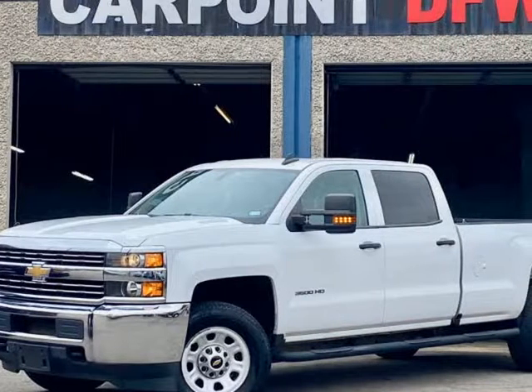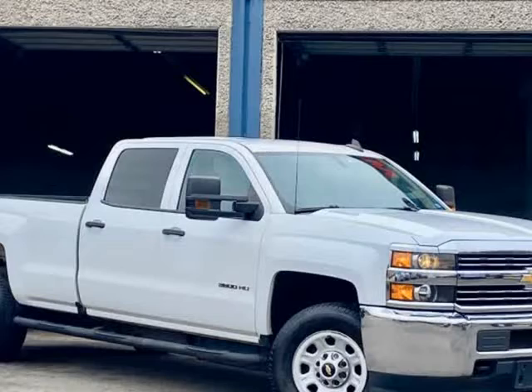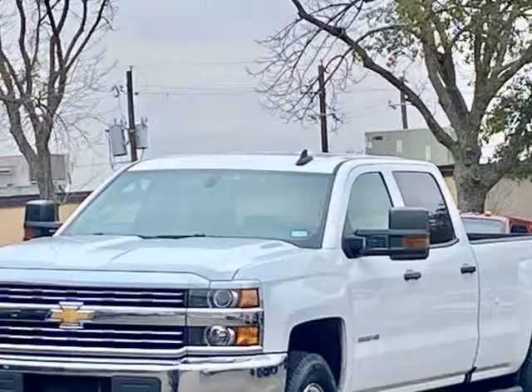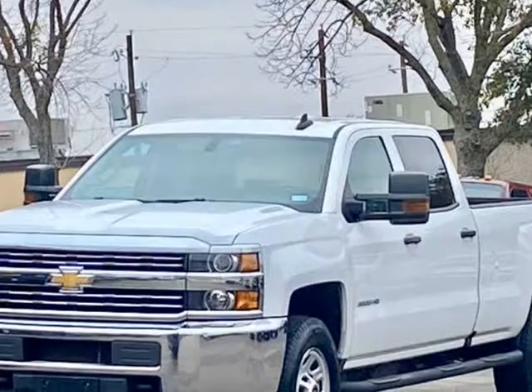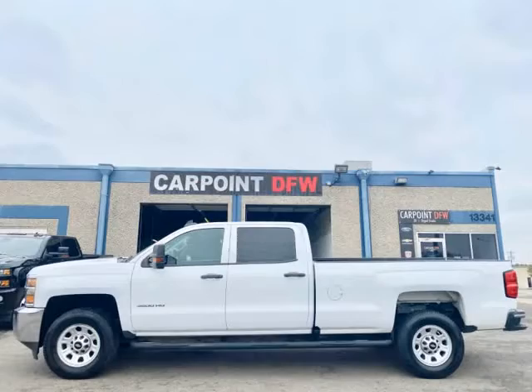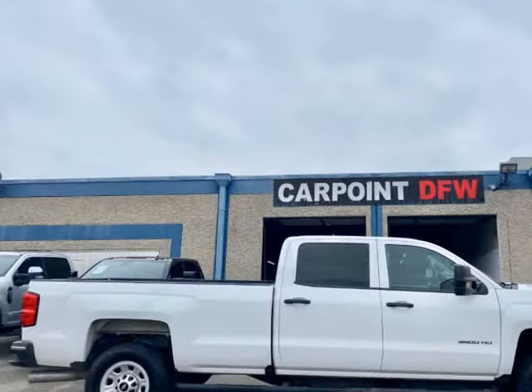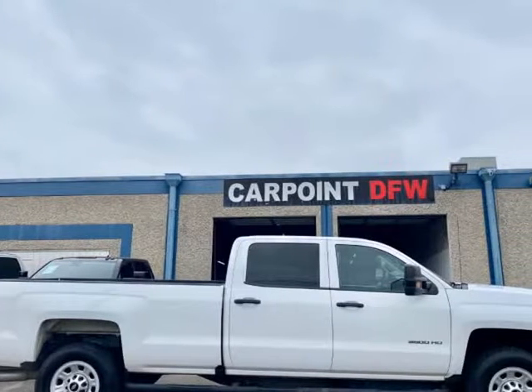This 2015 Chevrolet Silverado 3500 HD is brought to you by Car Point DFW Inc. 2015 Chevrolet Silverado 3500 HD Crew Cab, 6.6L Duramax Diesel, Automatic, 164K miles, White on Gray Interior.